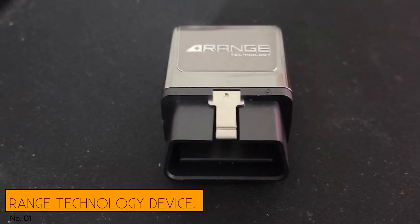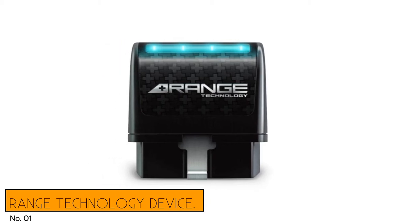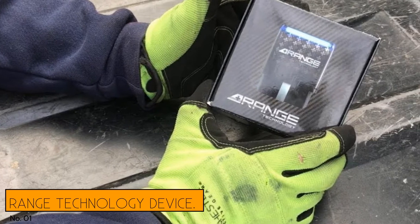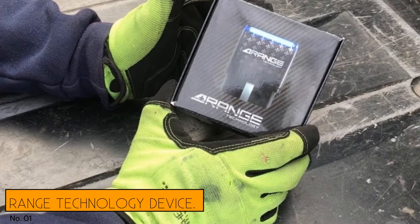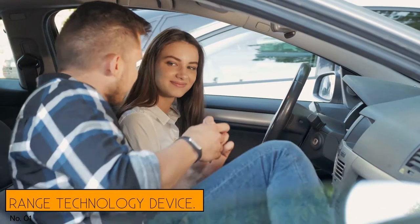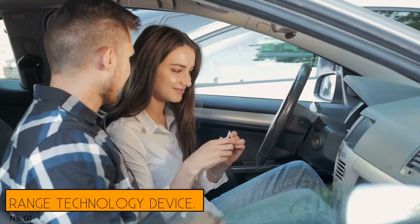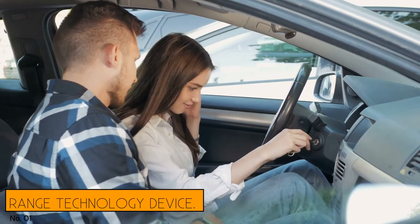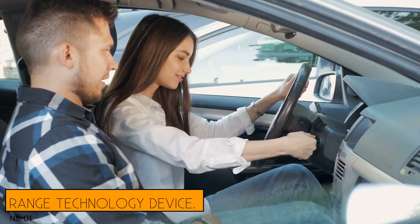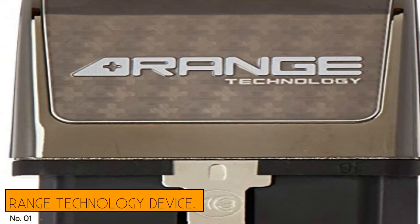Advertised to drivers that often find themselves in high-load situations, but valuable to anyone looking to maximize their vehicle's power, this chip is plugged into the truck's OBD2 port and begins working immediately. With the AFM tech disabled, your truck runs on all 8 cylinders even under light loads. Access to the full potential of your engine at all times means no more sluggish acceleration or unpredictable spurts of power. It doesn't interfere with the truck's computing system, meaning the chip can be removed without leaving a trace, leaving your warranty and the rest of your vehicle's computers safe and sound.